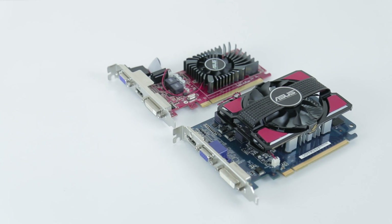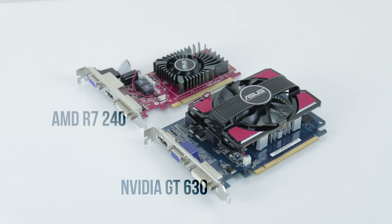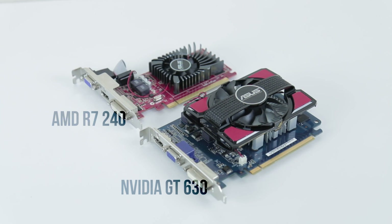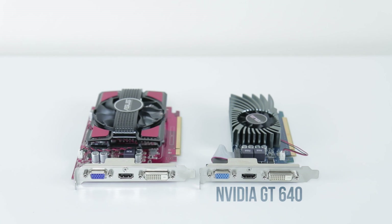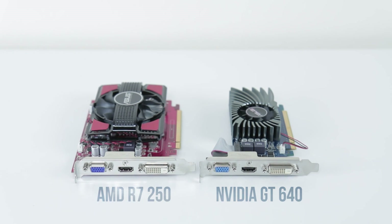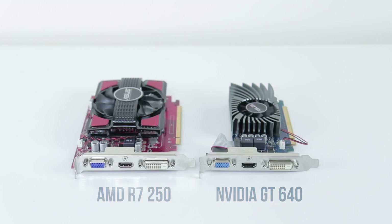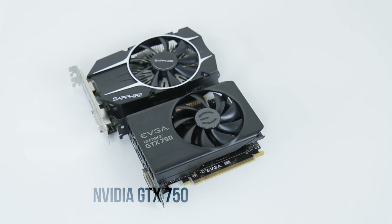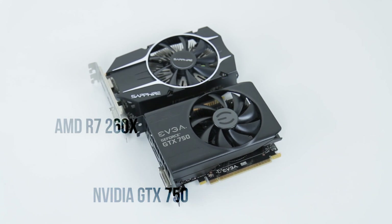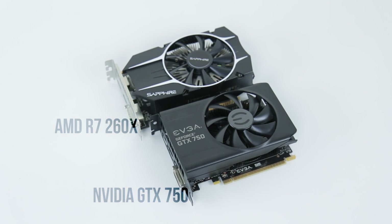At $70 we've got the Nvidia GT 630 and AMD R7 240, both sporting 2GB of slower DDR3 memory. Move up to the $90 bracket and you're looking at an Nvidia GT 640 along with the AMD R7 250, this time with 1GB of GDDR5 each. Finally at $120 you're choosing between the Nvidia GTX 750 and AMD R7 260X, with the 750 only sporting 1GB of RAM where the 260X has 2.